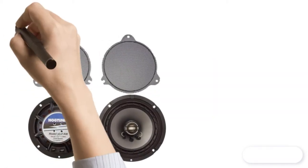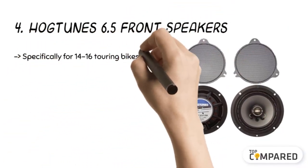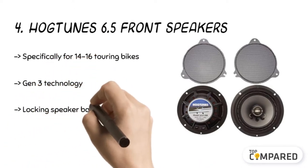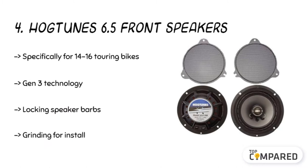The fourth product is the Hogtune 6.5 front speakers. The Gen 3 technology uses a 100% ground-up design for the 2014 to 2016 touring bikes. It gets 200 peak watts or 125 RMS. The custom-tooled speaker basket does not require any cutting or grinding to install. It comes with clean-looking metal mesh grills.